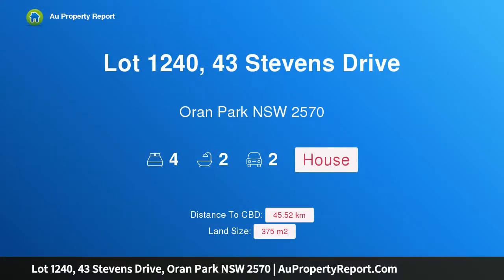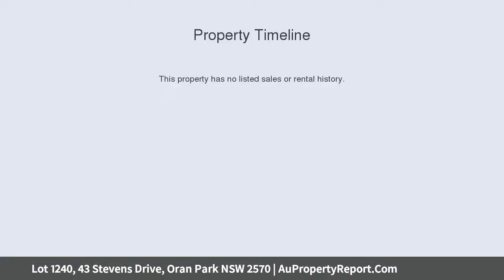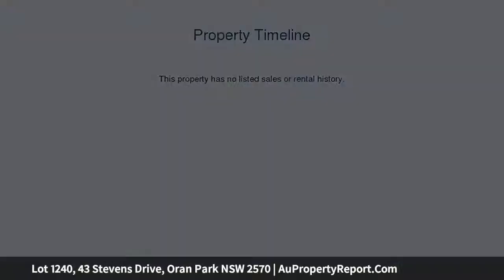I am glad to introduce property lot 1240, 43 Stephens Drive, Oran Park, New South Wales 2570. Repriced to sell — brand new home and ready to move. This is the Evoker 177, a single storey design.